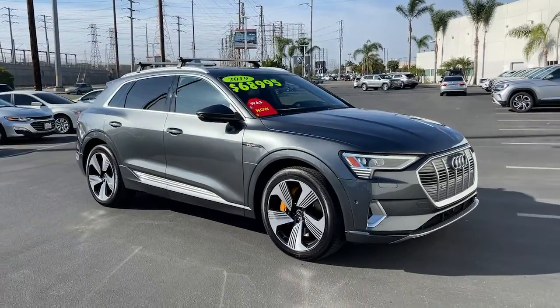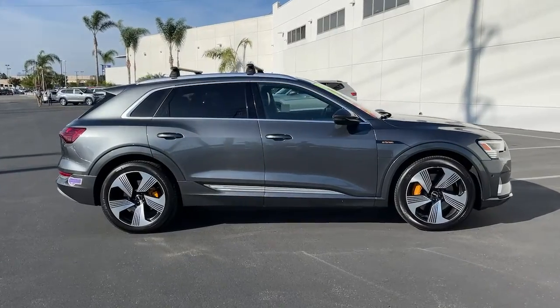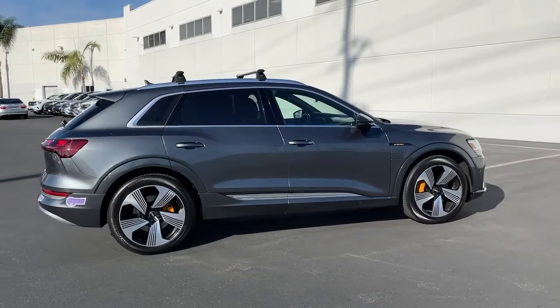This could be the car for you. The 2019 Audi e-tron GT. With less than 25,000 miles on the odometer, this vehicle stands out from the rest.